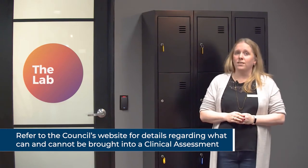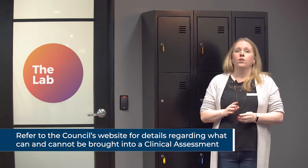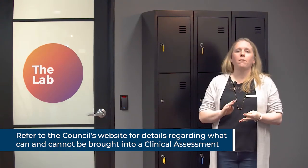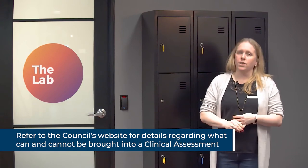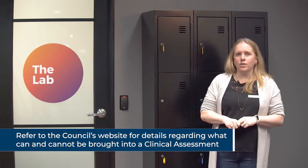Items that you cannot bring into the assessment space include any electronic devices — so no mobile phones, no smart watches, no iPads or tablets or laptops of any kind. No pre-written notes, outcome measures or textbooks, and no hot food or hot drinks that would make a mess in our space. If there's anything you have additional questions about, please contact us before your assessment. Otherwise, let's go through to the assessment space.